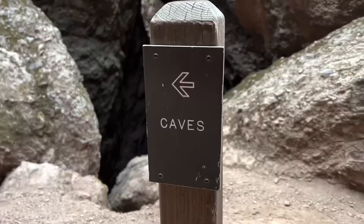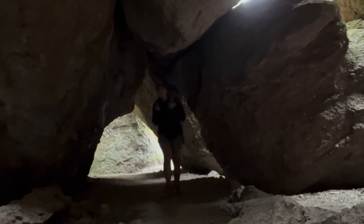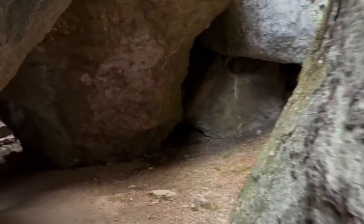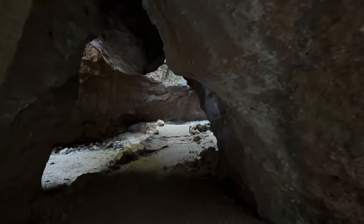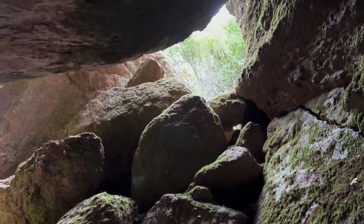It's gonna be so much fun. Check this out. I am currently in one of the talus caves where the huge boulders, as you can see, are towering above me creating this amazing cave.